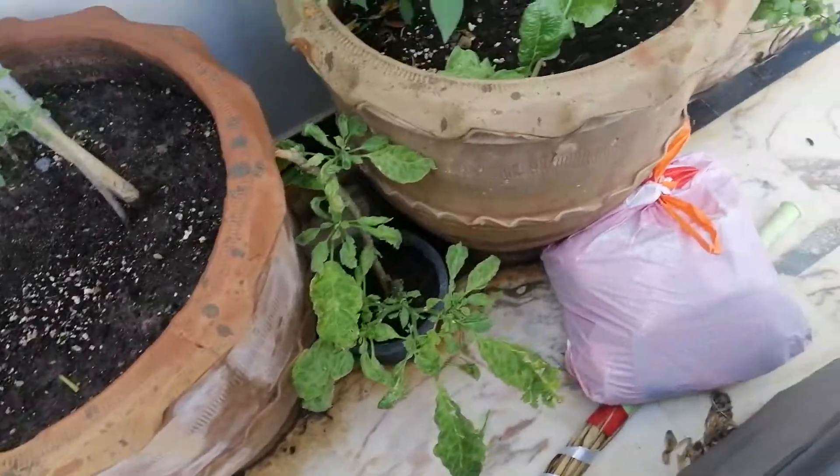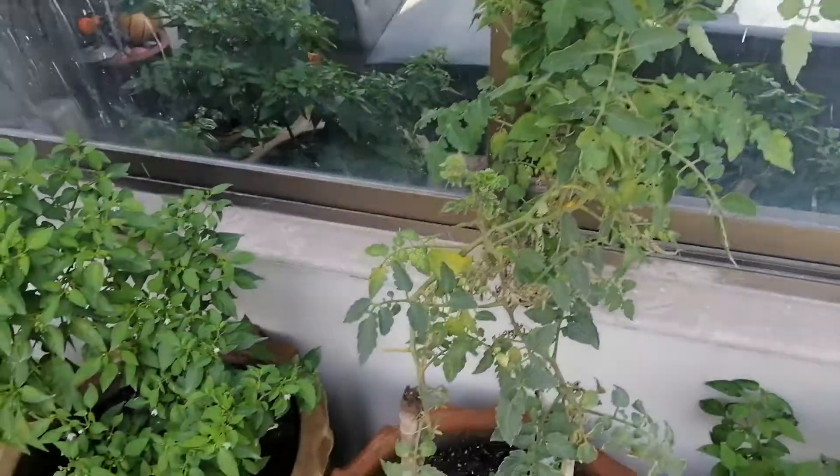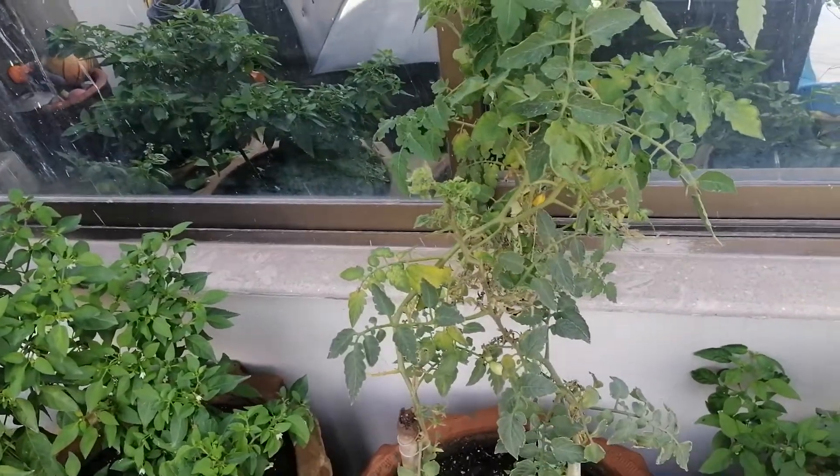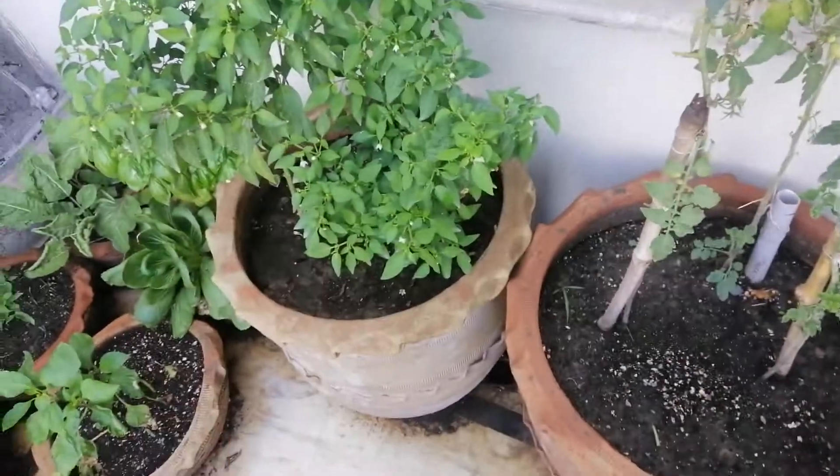Mom's given tree survives as she transplanted it for us. The cherry tomatoes are giving us a few cherries, but still, it's producing.